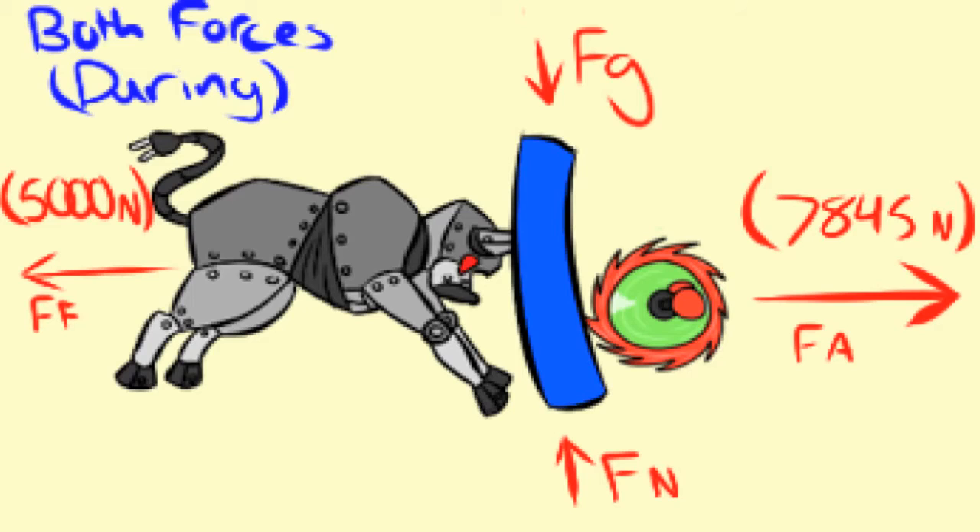It looks quite complicated, but don't hurt yourself trying to decipher this, because it's really easy, and it would be really super embarrassing if you hurt yourself trying to understand this.